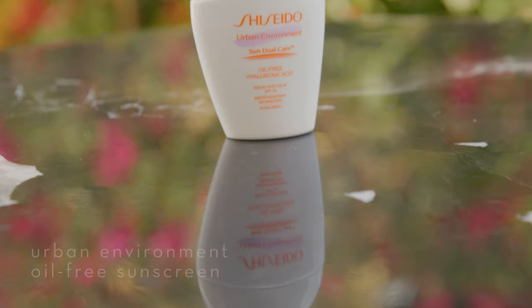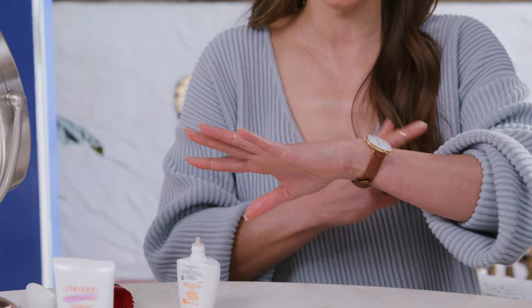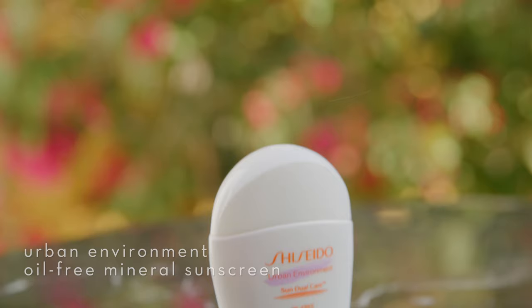Two other products I want to share with you when it comes to the new Urban Environment line. The oil-free hyaluronic acid SPF 42 Urban Environment Sun Dual Care. Shake it and then we're going to apply it. I am a true advocate of getting everyone possible to put sunscreen on their hands or exposed arms every day. When you're driving in the car, this arm is going to get a lot more bronzed, so make sure that you cover your hands every single day.